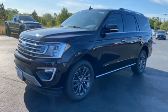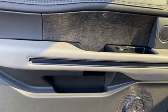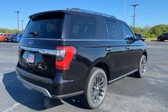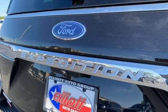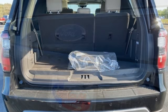Twin-turbo V6 engine, heated and ventilated leather bucket seats, integrated navigation system with voice activation, auto-dimming rearview mirror, dual-zone climate control, Wi-Fi hotspot, streaming audio, hands-free liftgate, remote engine start smart device, and automatic transmission.